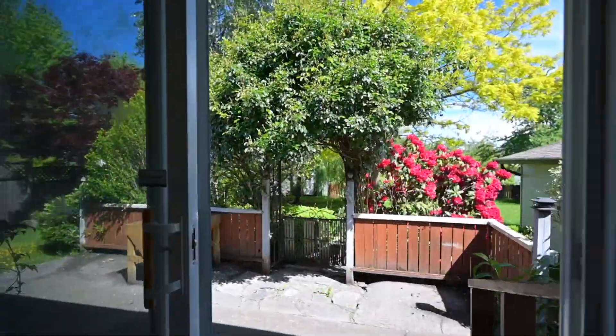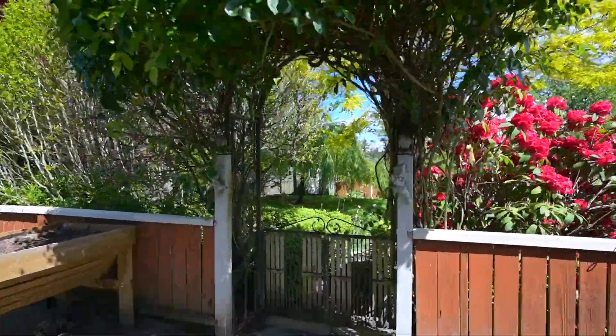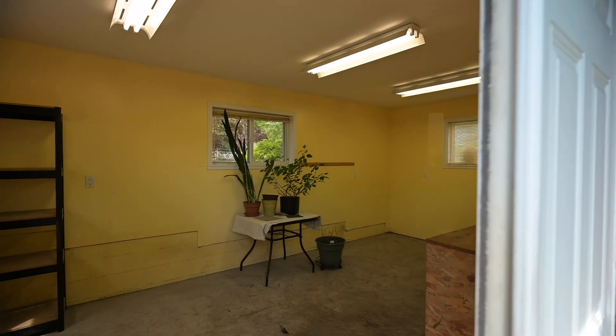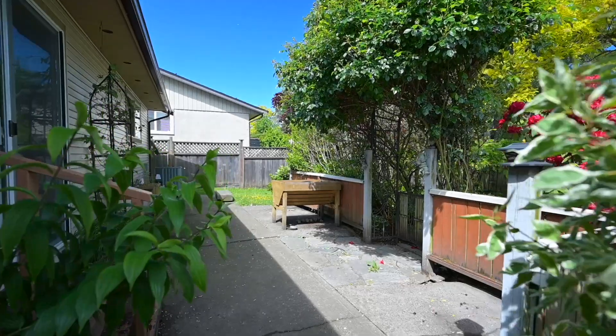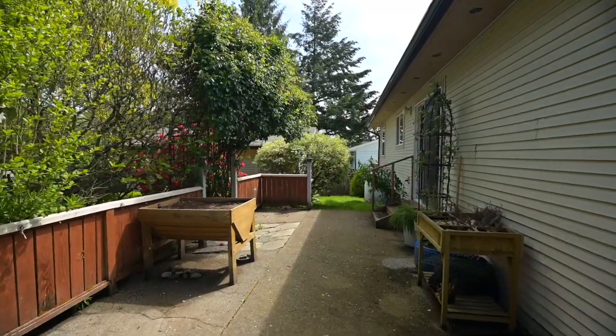The dining area flows into the large mature backyard with established landscaping. There is also a detached workshop with its own heat and power. Other features of this home include vinyl windows, a heat pump and a crawl space.